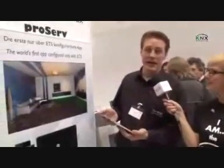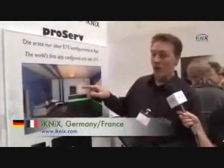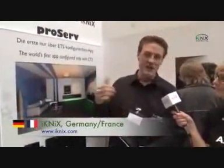Please let us know something about your product. My name is Tim. We are from a company called ICNIX and we have an integration for the KNX world. That is a small gateway that talks IP to KNX.